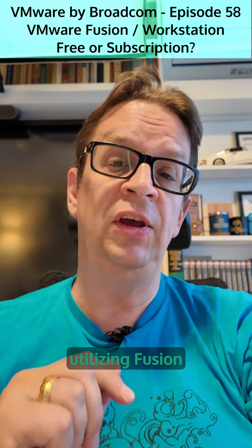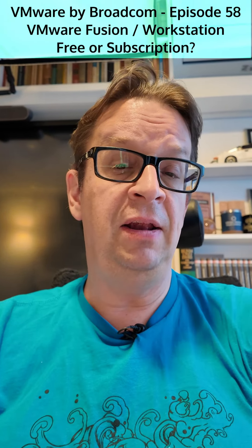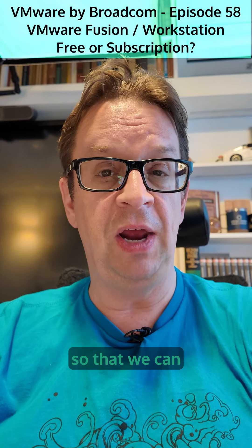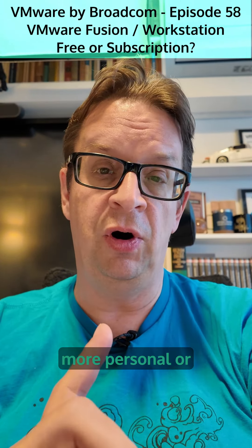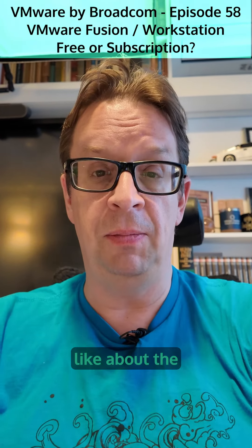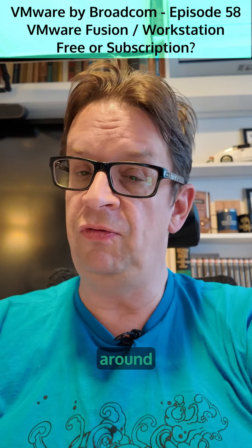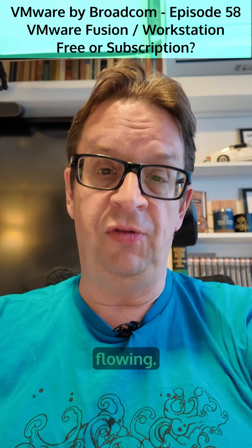So are you utilizing Fusion Pro or Workstation Pro? And if so, for what? Leave me a line in the comments so that we can discuss what you are using these products for, and if you consider yourself more personal or commercial moving forward, and what you like or don't like about the new idea. If you haven't done so already, follow me to stay up to date with all the latest around VMware by Broadcom and keep the comments flowing.